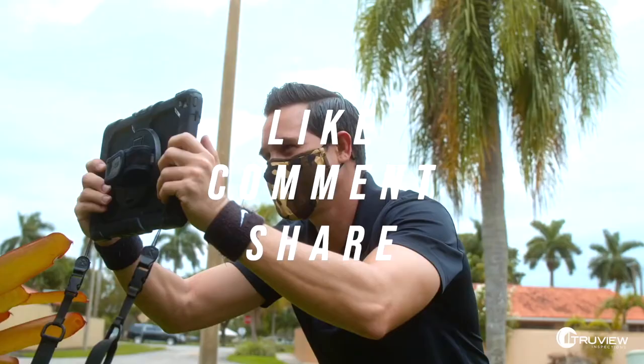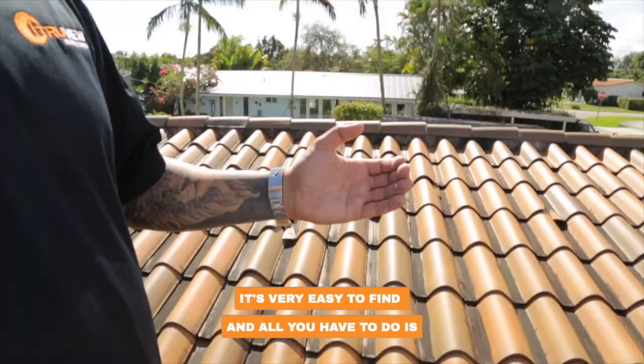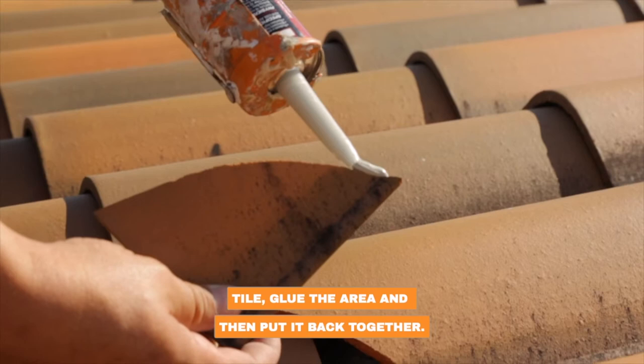To do this job, all you need is RT600. This is an adhesive that's for roof tiles, and they sell it at Home Depot — it's very easy to find. All you have to do is get a caulk gun, get on the roof, go to the cracked roof tile, glue the area, and then put it back together. It's something that simple.